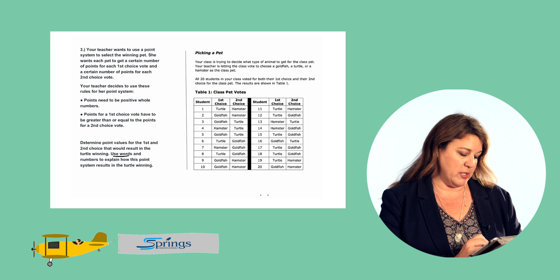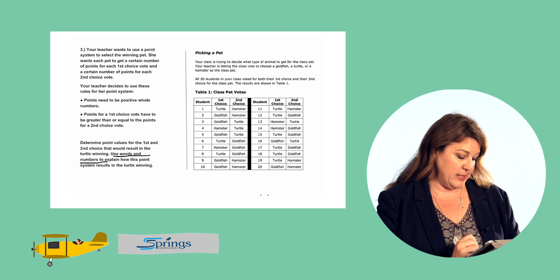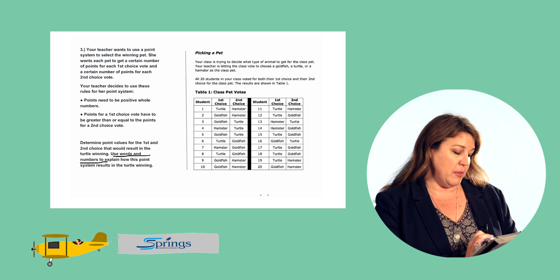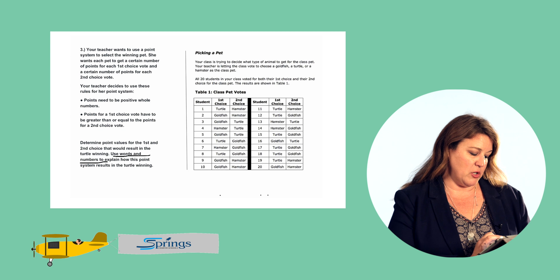Okay, so we have to use words and numbers and we're going to create our own point system. The points need to be positive whole numbers, and the points for a first choice vote have to be greater than or equal to the points for the second choice vote, and it has to result in the turtle winning.